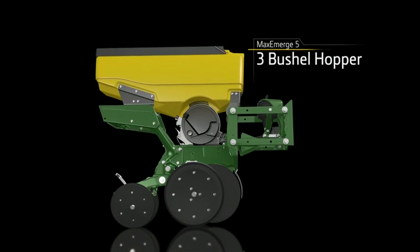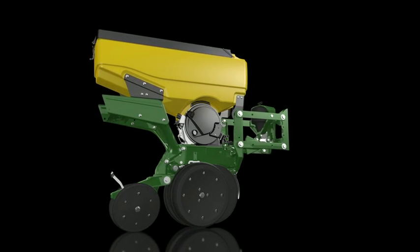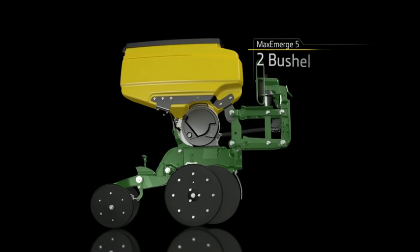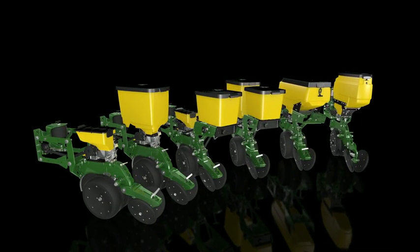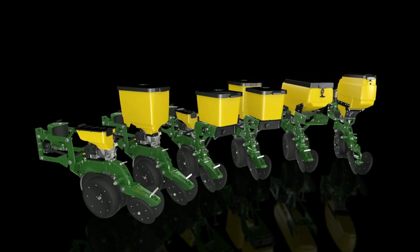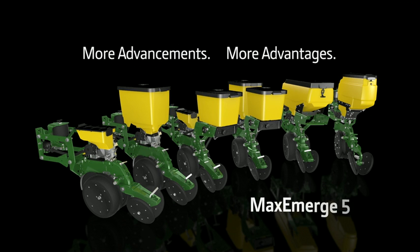Or get Max Emerge 5 in the 1.6 bushel without insecticide if you prefer. Best of all, for our large hoppers we've simplified clean-out to make crop changeover a breeze — that goes for the three bushel hopper as well. For twin row customers, Max Emerge 5 is also offered in the two bushel option. A better way of planting has emerged — the new John Deere Max Emerge 5 family of row units.